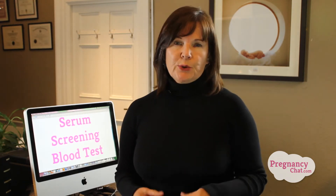Hi, I'm Monica Healey from Pregnancy Chat. Today I want to talk a little bit about serum screening blood tests.